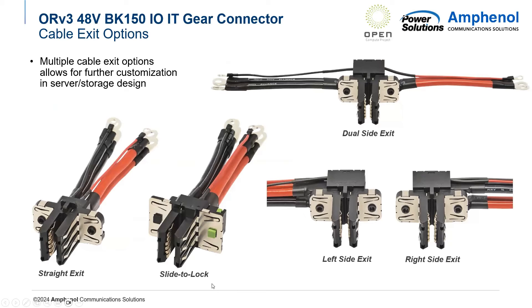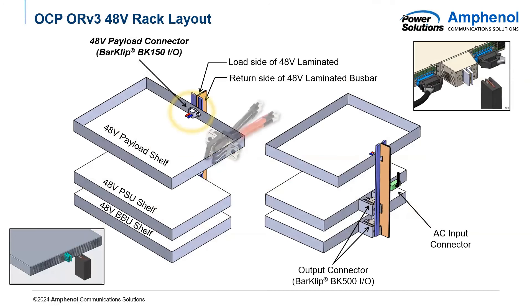We also have a slide-to-lock version, which acts as a tool-less design, meaning that you would not need a screwdriver to mount the bar clip connector into the shelf — it would go directly into a panel cutout. As you can see here, it is connected to the payload shelf, also known as an IT gear shelf, and it would distribute power throughout all of the components inside of it. In a fully populated rack, there would be many different payload shelves, not just one.